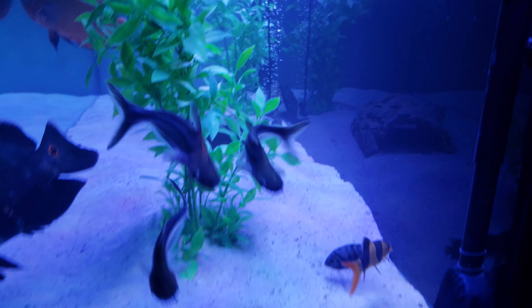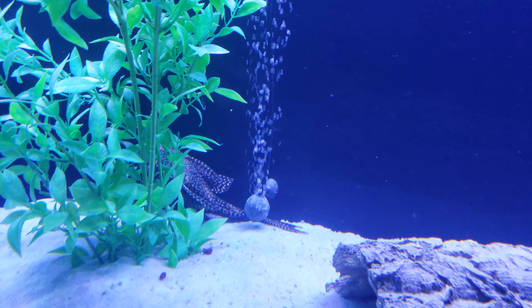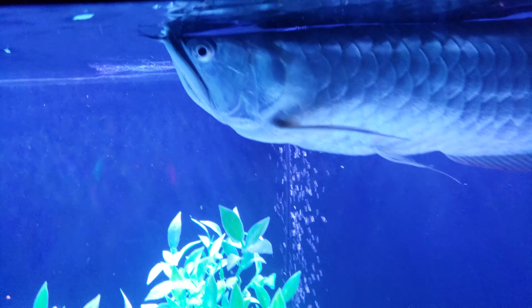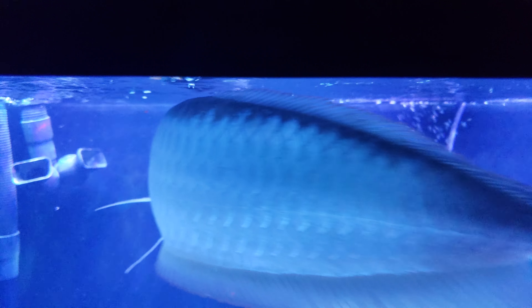I have a 12-inch high-fin pleco over here right in the back — he's cool. And my arowana is two feet long already. He loves his krill.